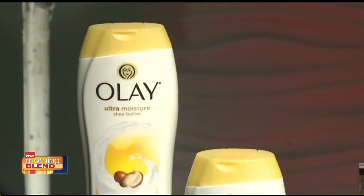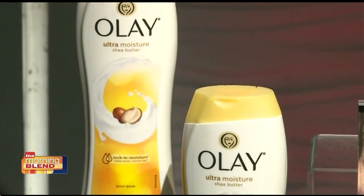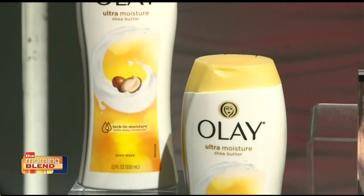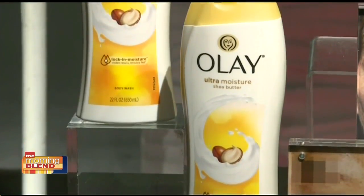We also have to remember our bodies, because we always tend to forget our bodies — we're so focused on our faces. Olay Ultra Moisture Body Wash in the shower targets the source of dryness. It really locks in that moisture, and you get that clean rinse feel when you get out of the shower. So when you're wearing a backless dress, or for spring with all the off-the-shoulder styles, your skin is going to look soft, smooth, and supple.